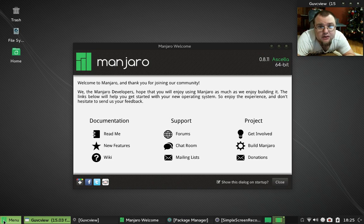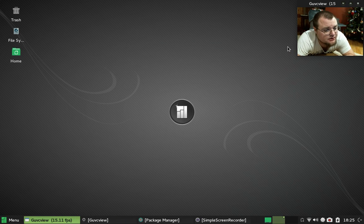This is what it looks like right out of the box. I haven't done anything else, haven't changed the wallpaper. This is the welcome splash screen — get rid of that — your basic Manjaro background wallpaper.